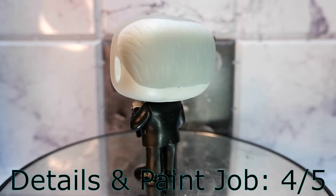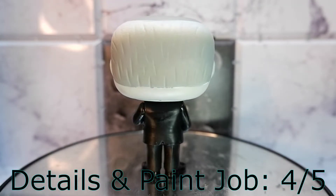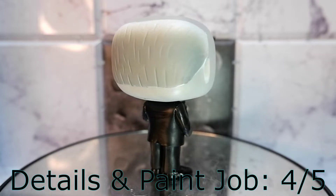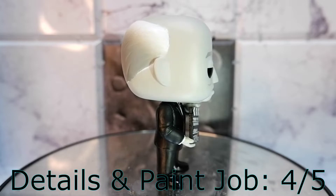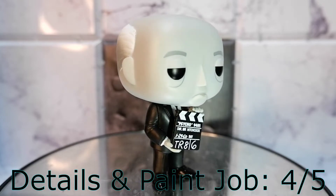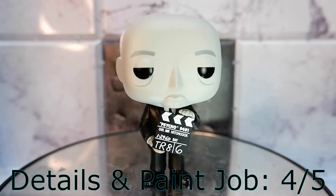Details and paint job: four. With the facial expressions, the lines, the details on the face, and the suit and the clapperboard, they were able to get the details right. With the paint job, I have no complaint. Four.